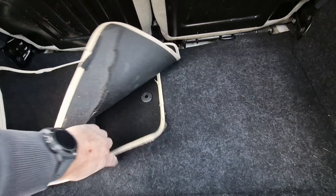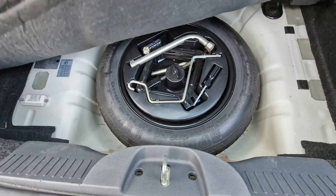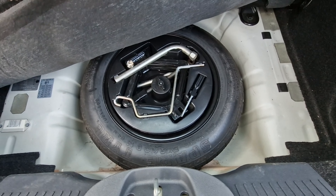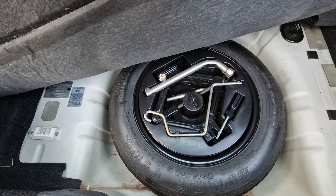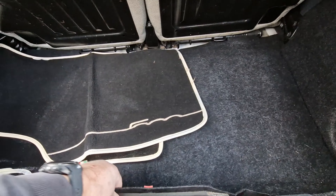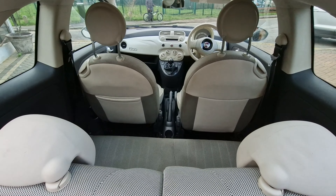Two mats in the front there. I've taken them out and the floor is immaculate. Locking wheel nuts, all the tool kit, spare - all good there. Usual folding seats on these.